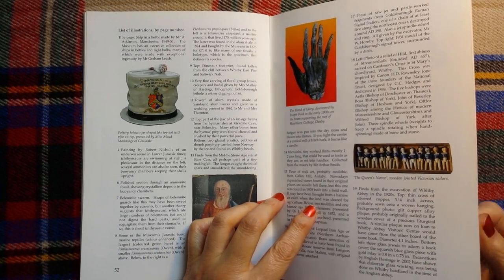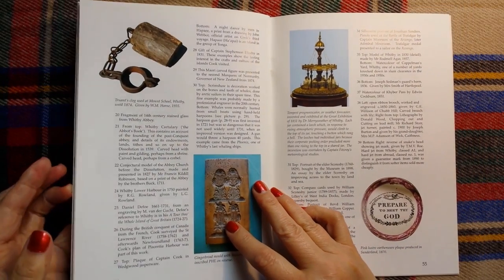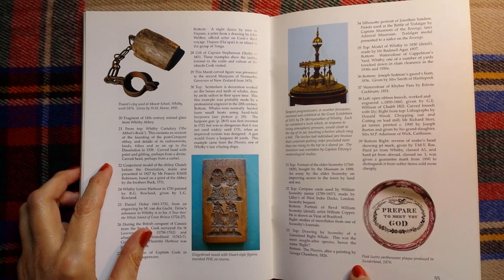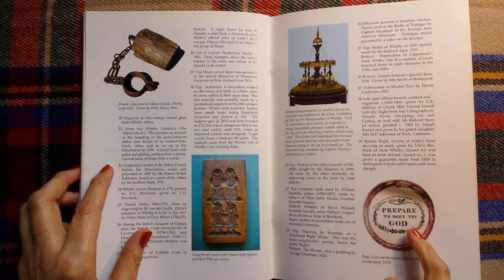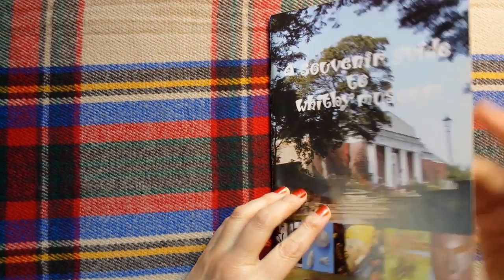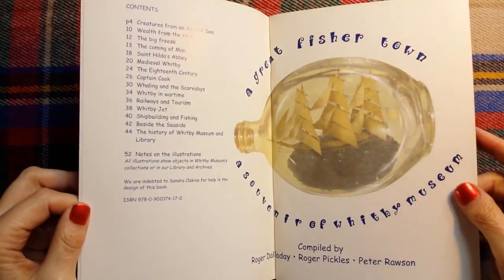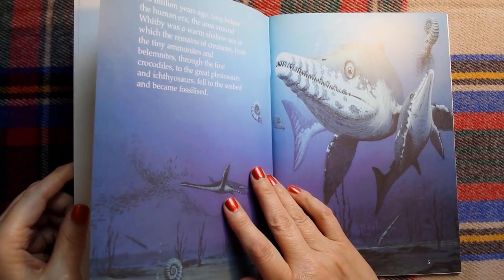Oh wow, look at this — 'Prepare to Meet My God.' This is a pink lustre earthenware plaque produced in Sunderland in 1870. Okay, so let's go back to the beginning and choose another chapter. Let's start from the beginning — let's do Creatures from an Ancient Sea.